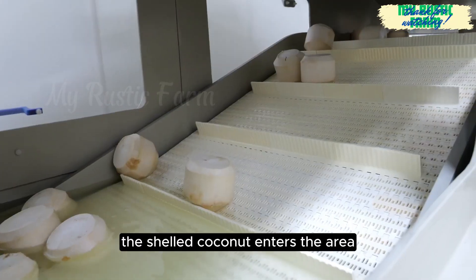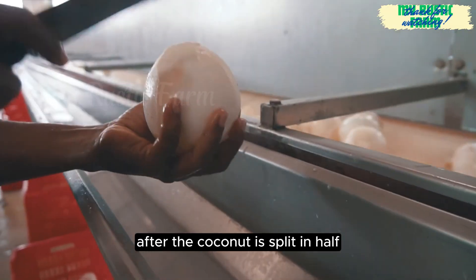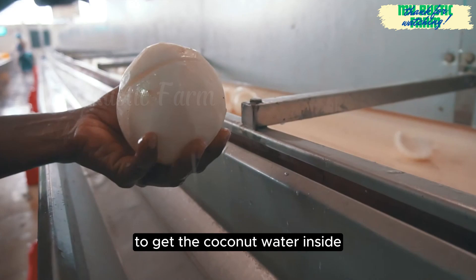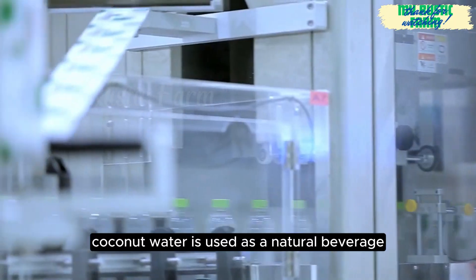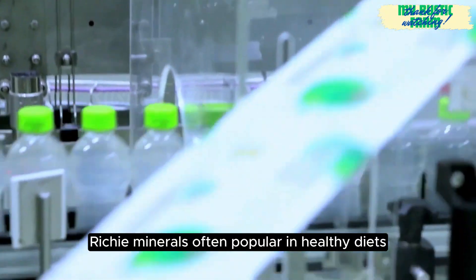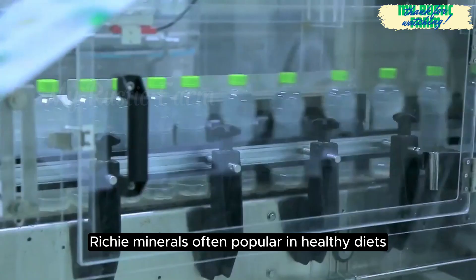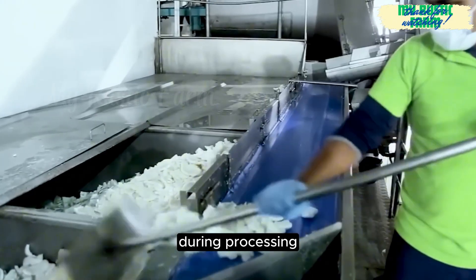The shelled coconut enters the area to extract fresh coconut water. After the coconut is split in half to get the coconut water inside, the coconut meat will be separated. Coconut water is used as a natural beverage, rich in minerals, and is often popular in healthy diets. The coconut meat is washed to ensure that no dirt or bacteria sticks to it during processing.